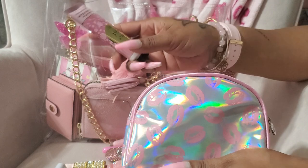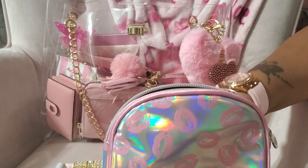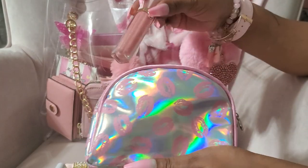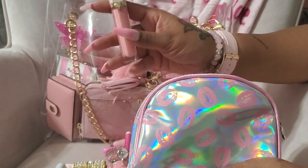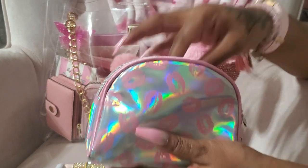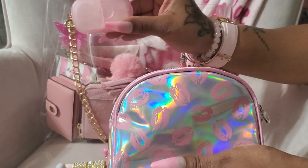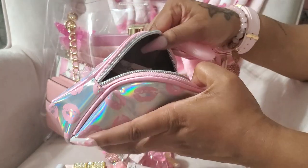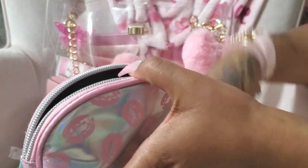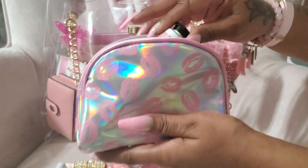I have a hand cream from Bath and Body Works in Bubbly Rose — this is really nice. A Too Faced lip gloss, my favorite one in Two Night Stand. Then I have my soap sheets. This bag holds a lot.